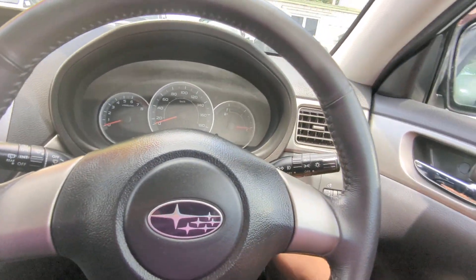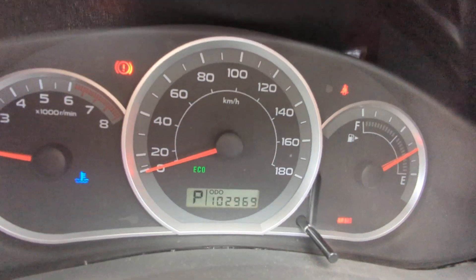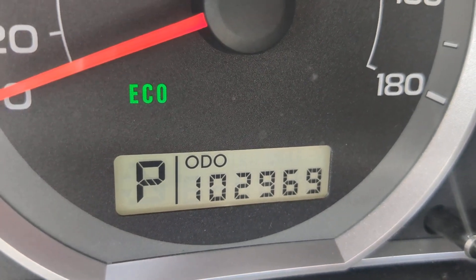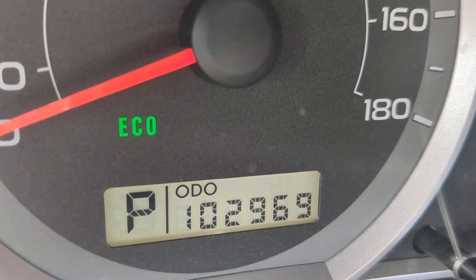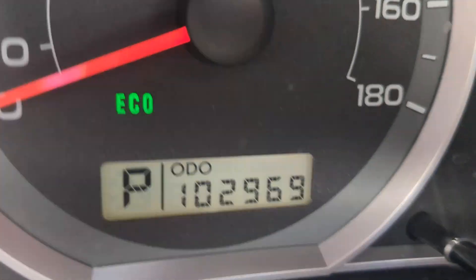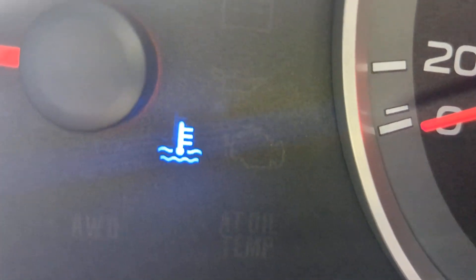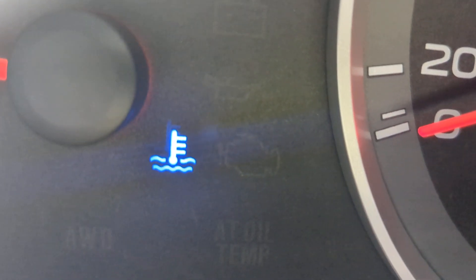All right, nice and toasty in here now that the sun came out. Let's get this baby started. 102,969 on the odometer. I'll show you a couple of warning lights. That one is not necessarily a warning light — it's just an eco indicator. You can turn that on and off depending on if you want to save a little bit of gas. That one right there is your coolant temperature gauge, so it's going to be blue when the engine's cool and it'll go away when the engine's warmed up. It'll be red if it's overheating — be on the lookout for that.